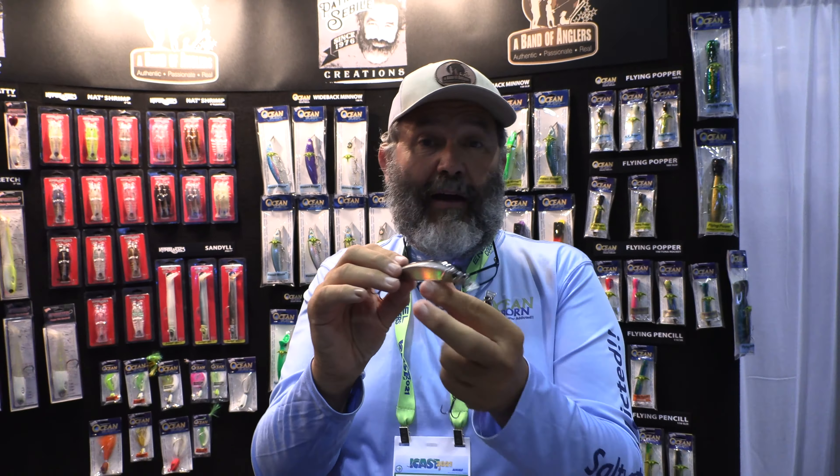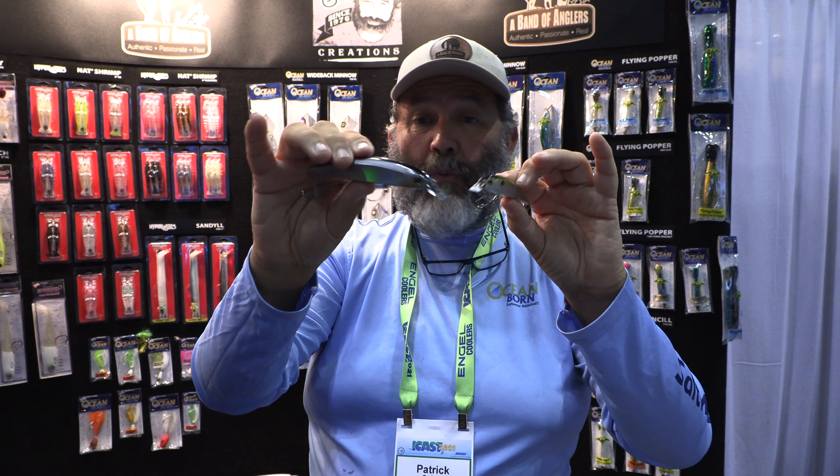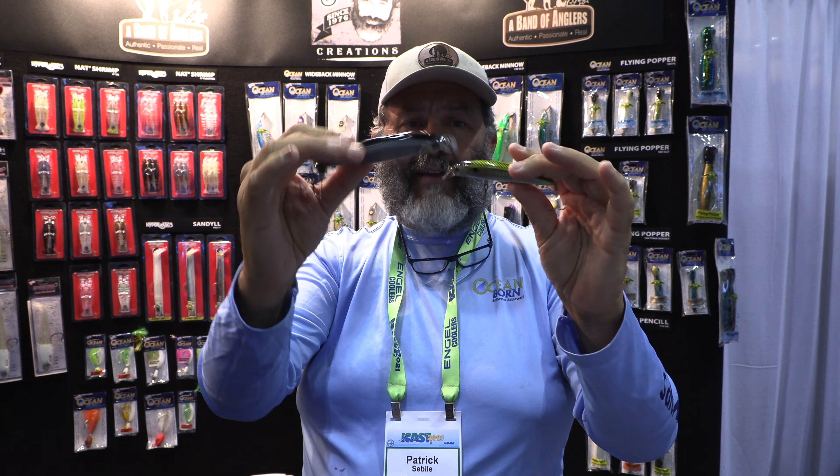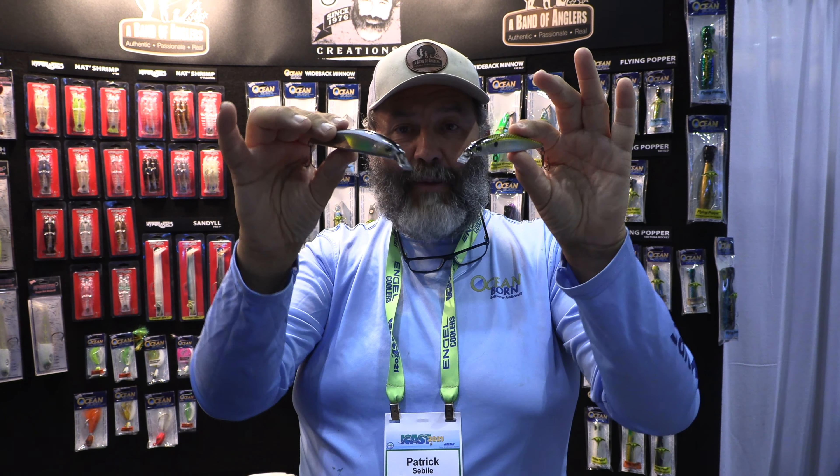Thanks to that there's a bit more buoyancy, and as a result I was able to put a little bit more weight, which always helps for distance. So when you're targeting schooling stripers or freshwater bass, trout, pickerel — I mean, name it. There's a lot of predators you'll be able to target and catch with the Lauder minnow.